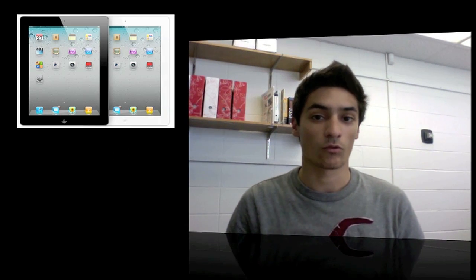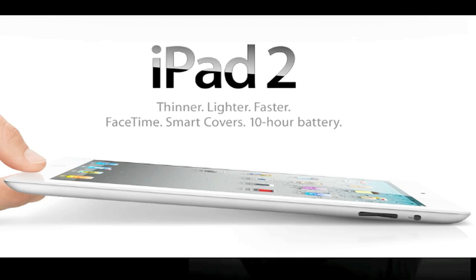It comes in black and white, which is awesome. I looked at the white one online and it looks amazing. If I was gonna suggest anyone to get the iPad 2, it would be the white one because it looks amazing with the back aluminum and stuff like that.